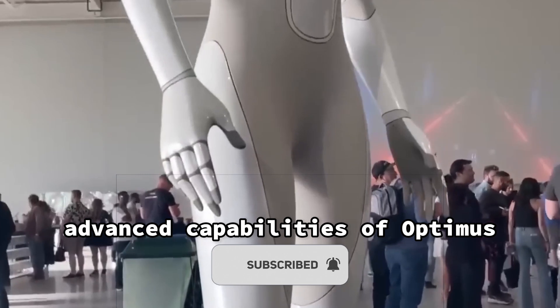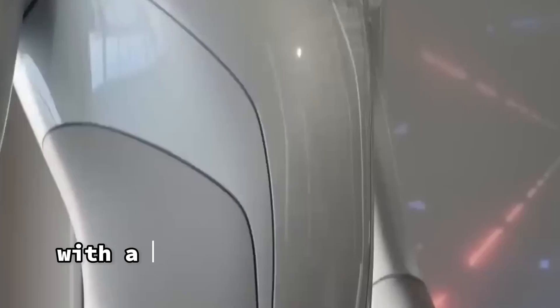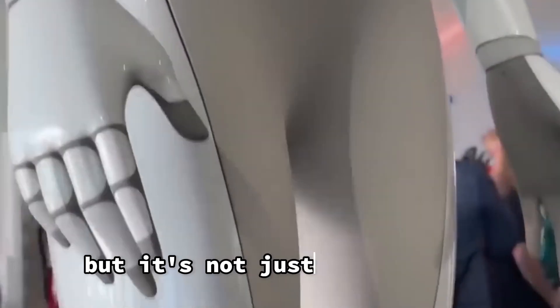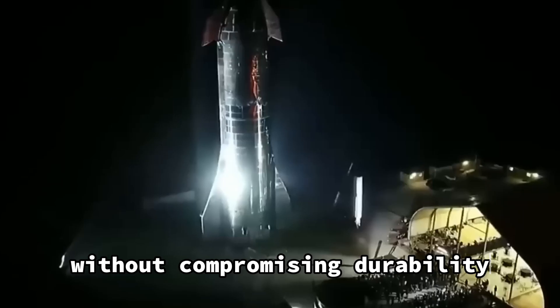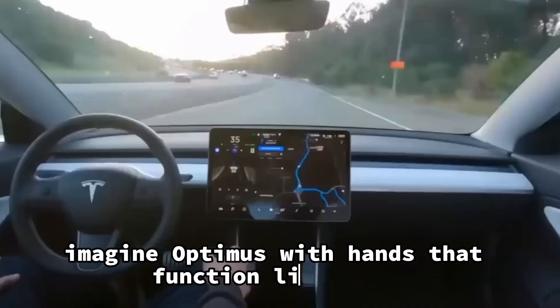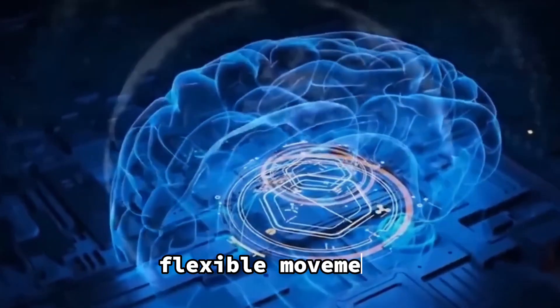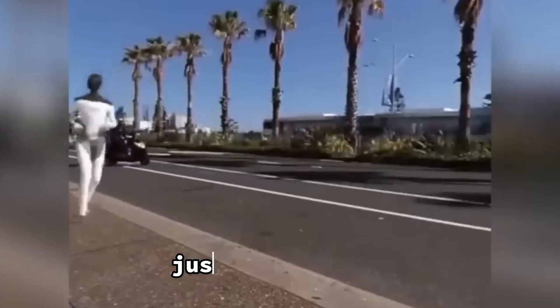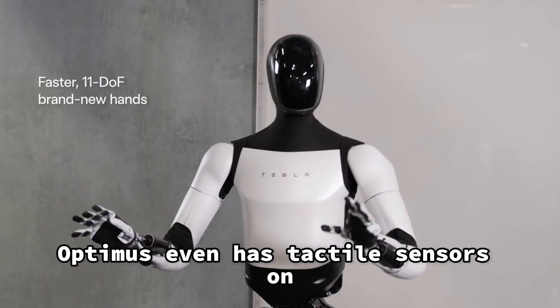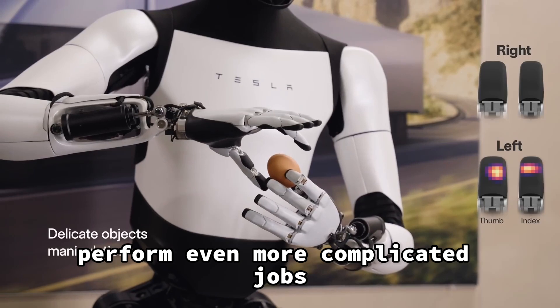Advanced Capabilities of Optimus. Optimus boasts improved performance with a notable increase of 30% in speed. Tesla also managed to shed 10 kilograms off Optimus without compromising durability. In terms of its hands, Optimus can perform complex tasks with 11 flexible movements thanks to 6 special parts, giving it fingers that can grab and move things just like a human. Optimus even has tactile sensors on the tips of its fingers to understand what it's touching, opening the door to even more complicated jobs.